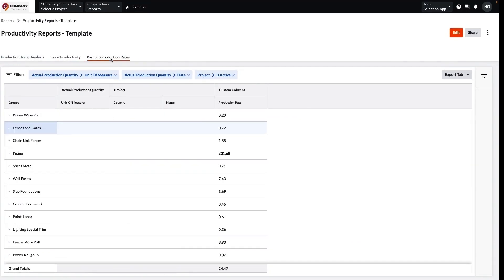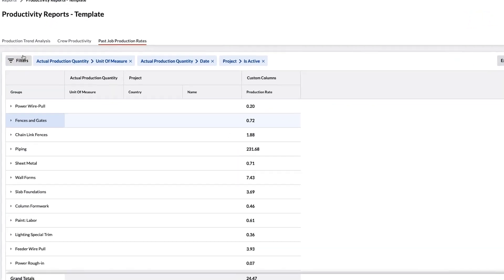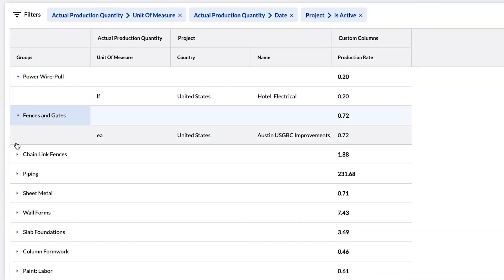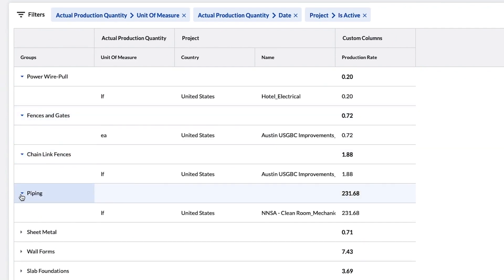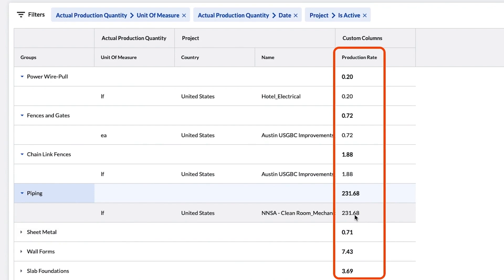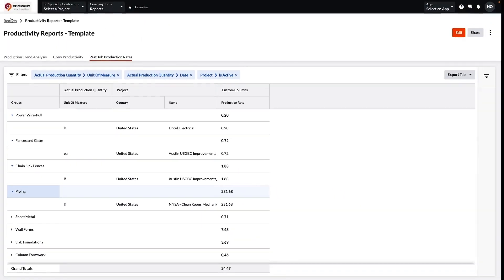In this last productivity view, this report shows your average production rates for specific cost codes and areas. Armed with these historical productivity rates, you can more accurately estimate and be more strategic bidding on future projects.